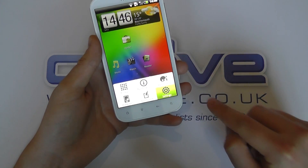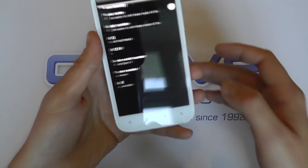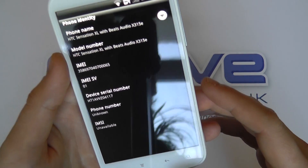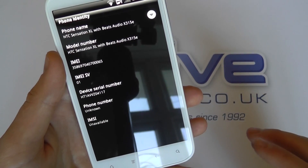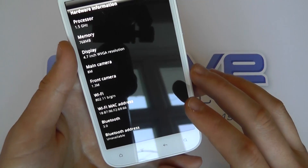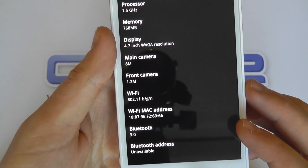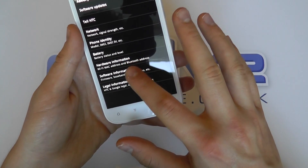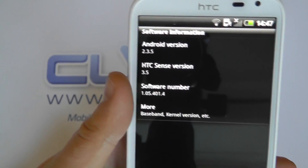Let's just go into the settings to confirm some of the things I've already mentioned. So there we go — Sensation XL with Beats Audio, also known as the X315E. Then let's go back into the hardware. There you go: 1.5 GHz processor, memory, 8 megapixel camera and so on. And then software: Android 2.3.5 and HTC Sense 3.5.